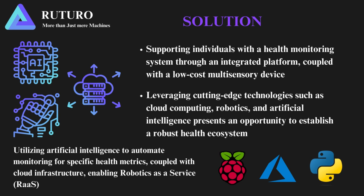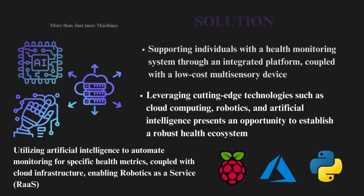Developing a health monitoring system with an integrated platform and affordable multi-sensory device is vital for improving healthcare access. By using advanced technologies like cloud computing, robotics, and artificial intelligence, we can create a strong ecosystem. AI can automate monitoring for specific health metrics, and when combined with cloud infrastructure, it enables robotics as a service, driving healthcare innovation and efficiency.